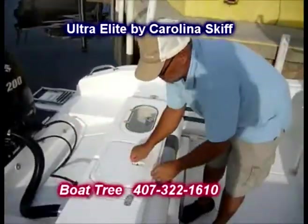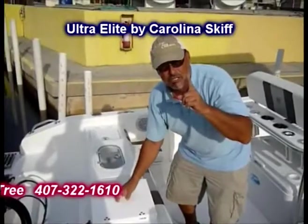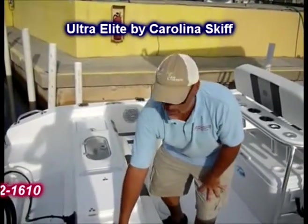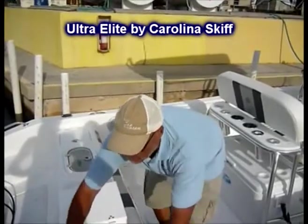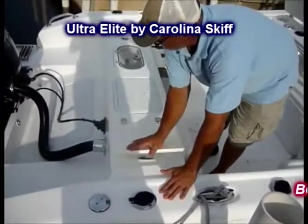I think the ladies are going to really like this one — and so are the guys. Because if your sunglasses get some salt on them, like we deal with down here in southwest Florida, look at this — you've got a nice little sink to rinse them off. There's a tank right here that's very easy and convenient to fill. This boat does it all.